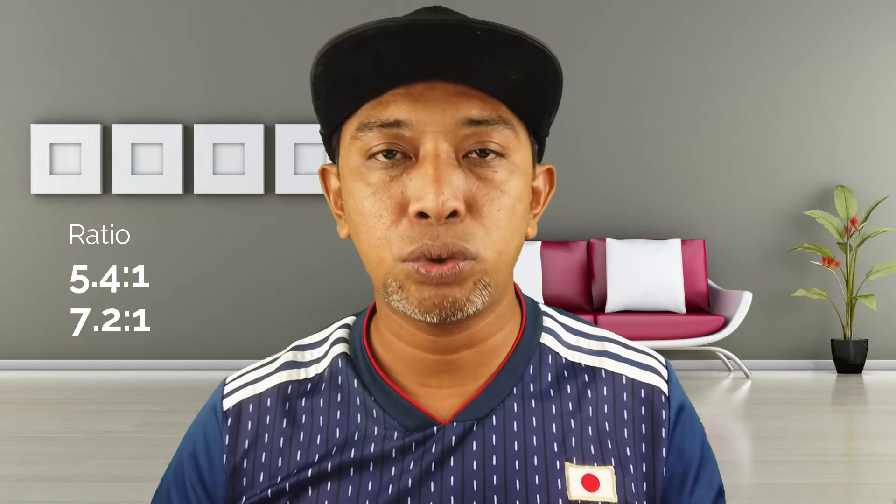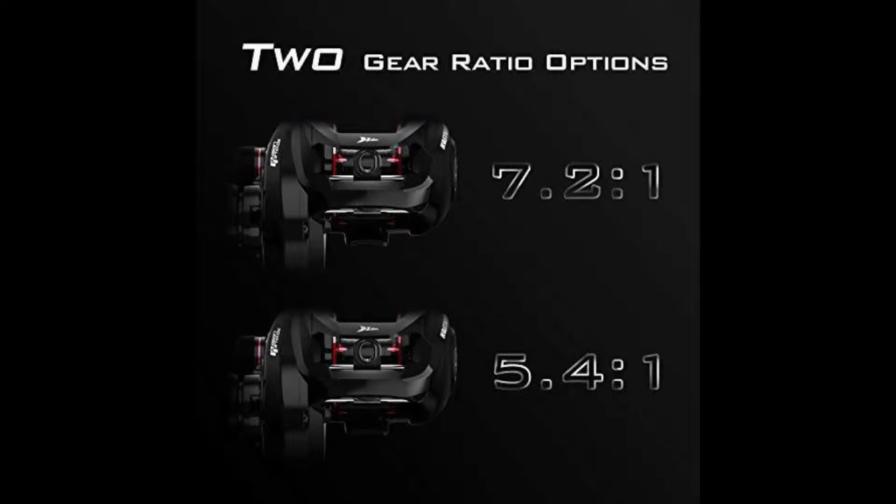Casking Royal Legend 2, ataupun RL2 untuk singkatan dia, dia ada dua varian. Dua varian tu dibezakan dengan ratio - satu ratio 5.4:1, satu lagi ratio 7.2:1. Untuk ratio 5.4:1 dia ada left-handed, dia ada right-handed. Dan colour dia adalah hitam. Casking RL2 dia tak ada colour lain, semua colour black, gloss black.